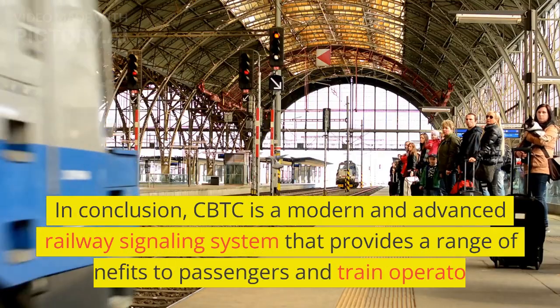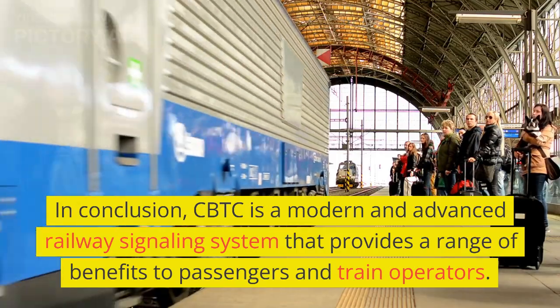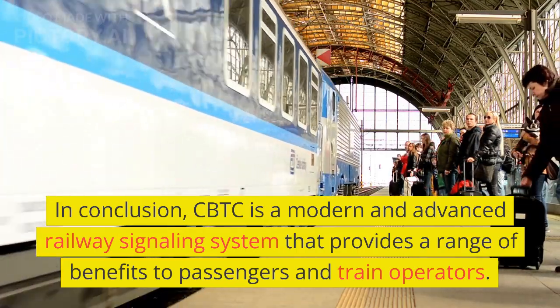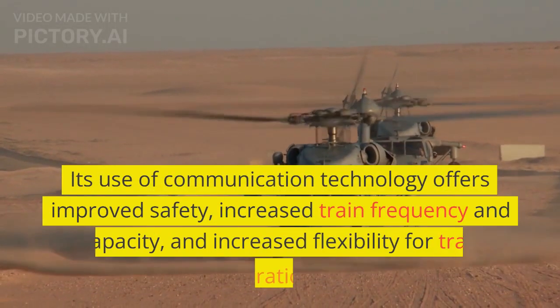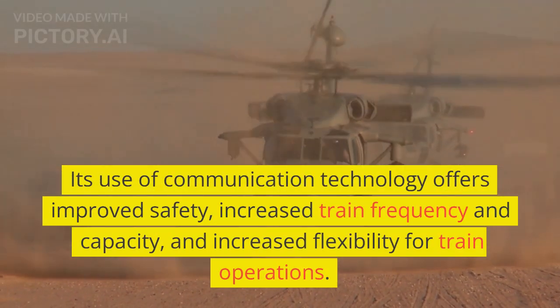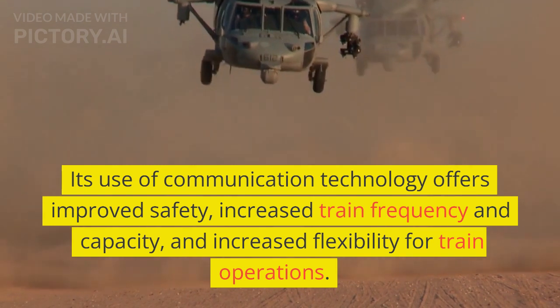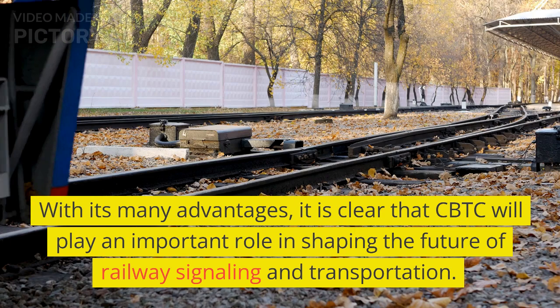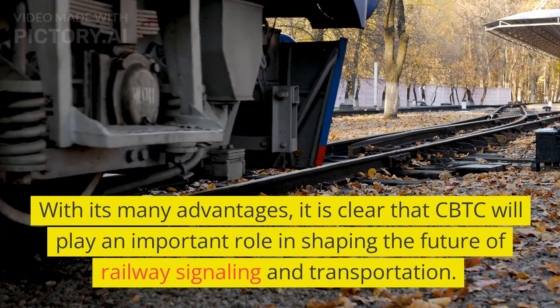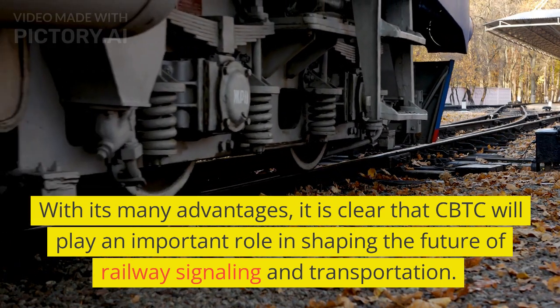In conclusion, CBTC is a modern and advanced railway signaling system that provides a range of benefits to passengers and train operators. Its use of communication technology offers improved safety, increased train frequency and capacity, and increased flexibility for train operations. With its many advantages, it is clear that CBTC will play an important role in shaping the future of railway signaling and transportation.